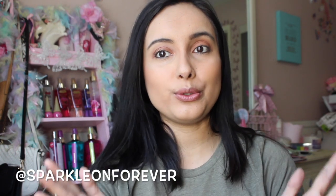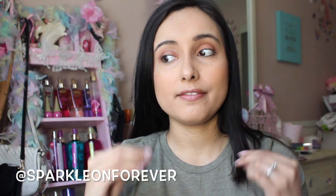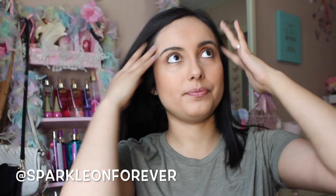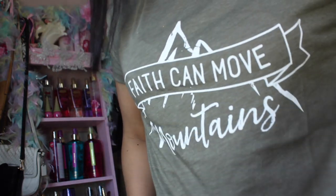Hi guys and welcome back to my channel. I hope you're all doing well. I feel very rusty. I have so much to tell you and I'll probably do that in like an updated sit-down type of video because I really do have so much to share.